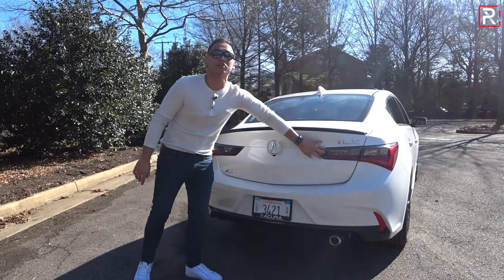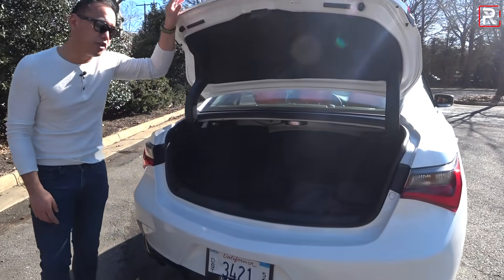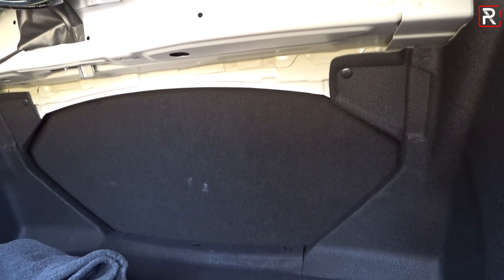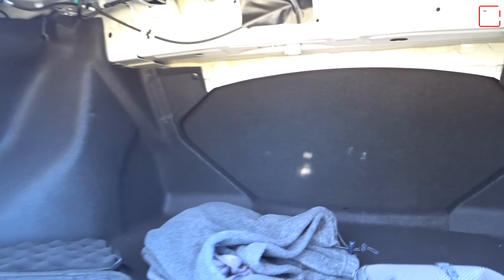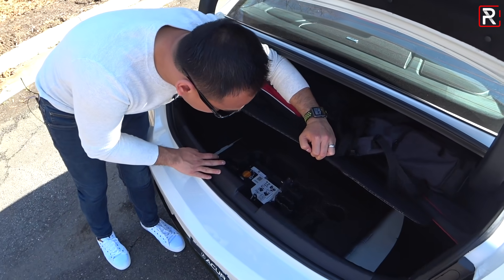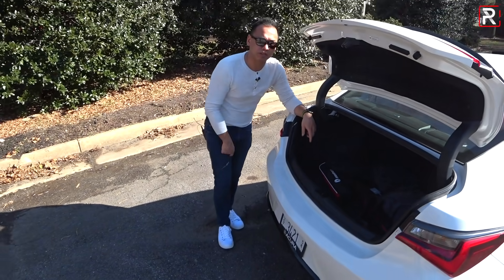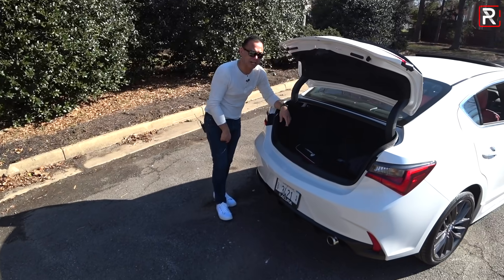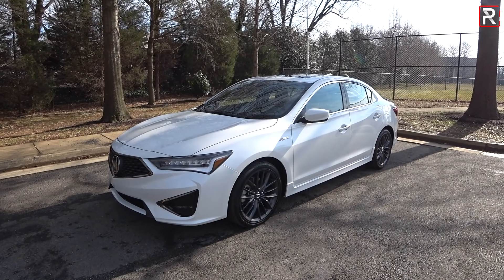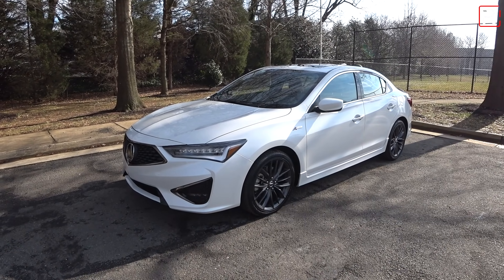The trunk capacity of the ILX is also a weak point because this is based on the old Civic. You're looking at around 12 cubic feet of cargo space with the seats up. You can fold those down in one piece. This is about three cubic feet less than what you're going to get in the new Civic sedan. And underneath here, Acura doesn't actually give you a temporary spare — instead you just have a fix-a-flat kit, which is kind of a downgrade versus the earlier model. So, while the outside of the 2019 ILX may look entirely new, let's hop into the interior and see some of the changes that Acura has made for 2019.